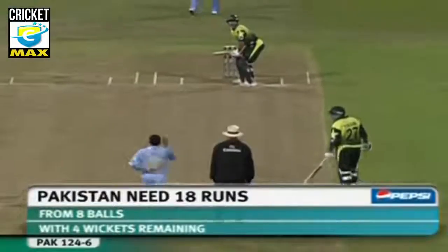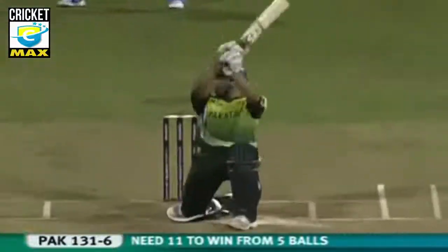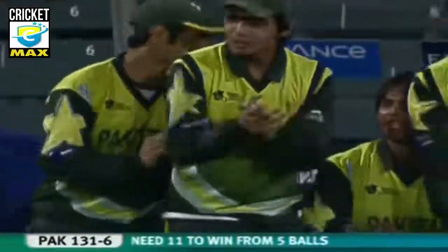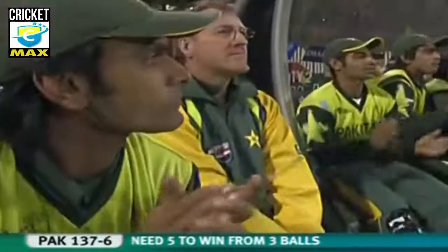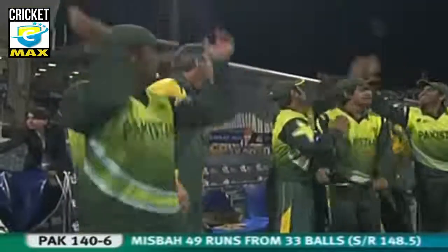That's heaved away on the onside. That's clever — very clever, gets the boundary. That's a terrific shot, one bounce over the rope. Seven runs to get, three balls to go. That's gone through. Just one needed for Pakistan — the scores are tied.